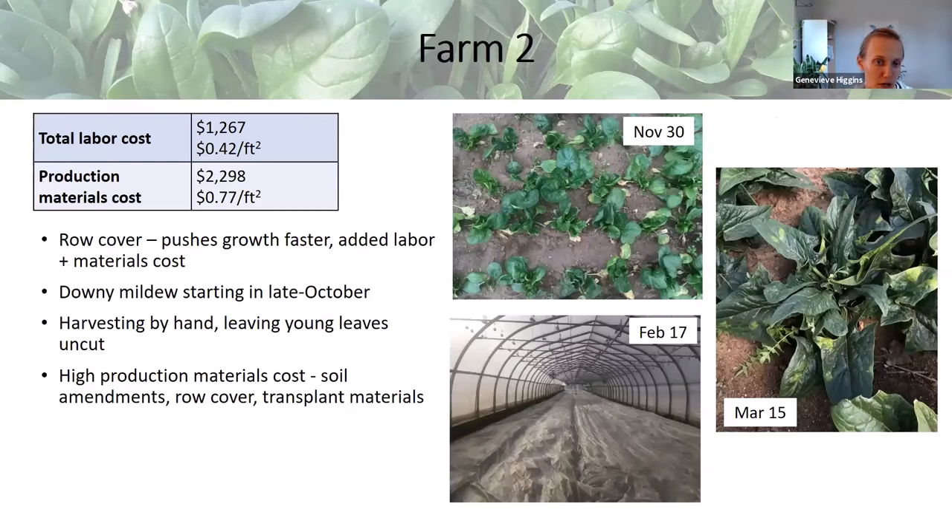Farm 2 also uses row cover on their spinach in the tunnel. The two leftmost beds were spinach and the rest were lettuce. Lettuce is more cold sensitive than spinach and needs row cover at the coldest times; spinach is very cold tolerant and won't die in the cold. Even if it gets frosted, as long as you don't touch the leaves while they're frosty, they won't be bothered. In the darkest and coldest times of winter, light and heat are definitely growth-limiting, so you can use supplemental heat and/or row cover to push the spinach ahead.